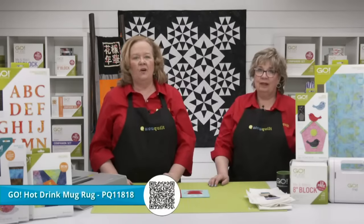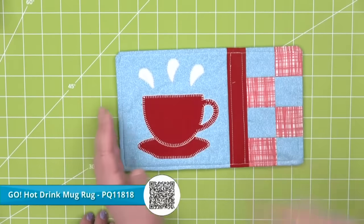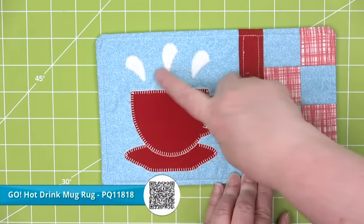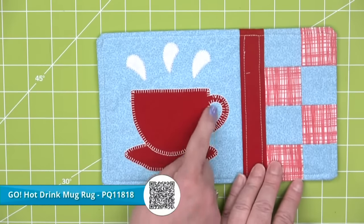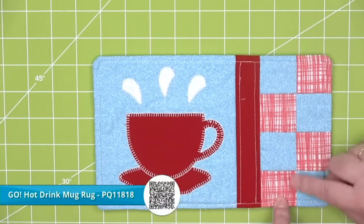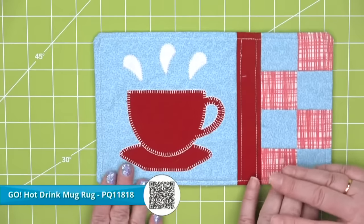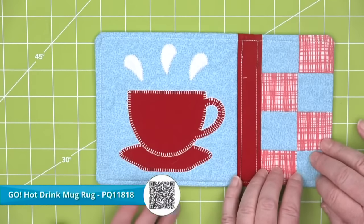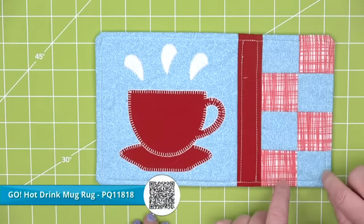The Go Hot Drink Mug Rug by Bia Lee from Be a Quilter is super cute — it's a little longer so you can fit a cup of coffee and a muffin or cookie. Clever detail: when you cut the teacup, the center cutout for the handle becomes the steam shape. This mug rug uses the eight-inch cube, so you could put a pumpkin on it for Halloween or a Christmas tree for the holidays. Easy to mail to a graduate — throw in a gift card for their favorite coffee shop or pair it with a mug and some coffee.